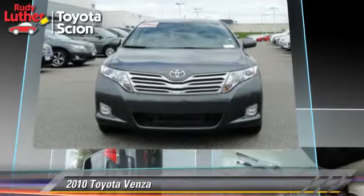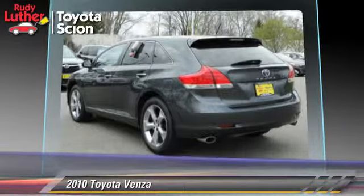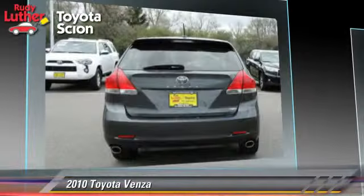This Toyota features premium wheels, tilt wheel, and all-wheel drive. Safety features include traction control, stability control, and ABS.